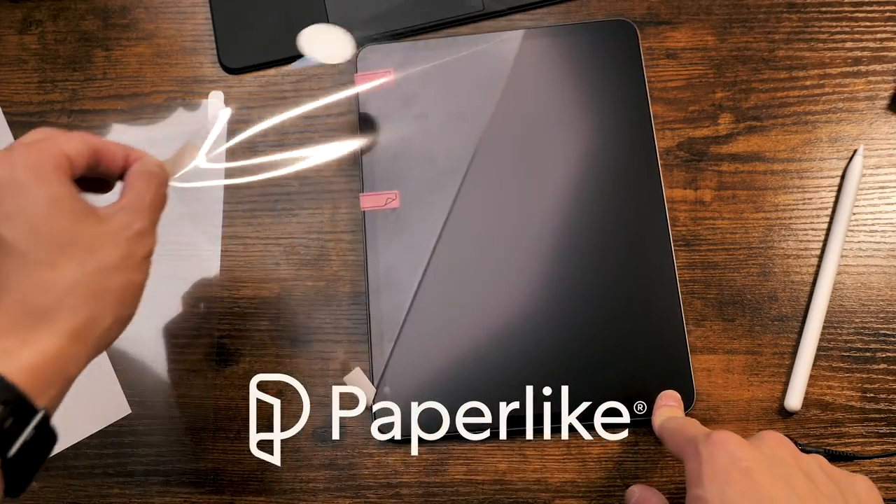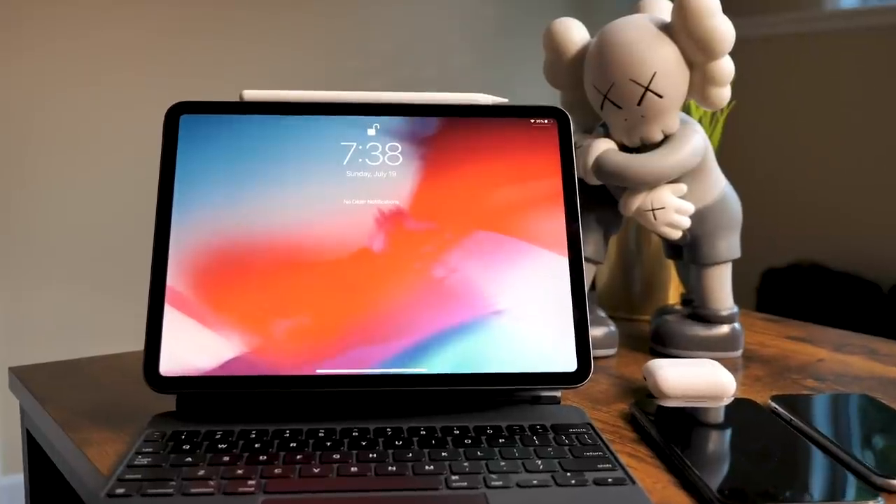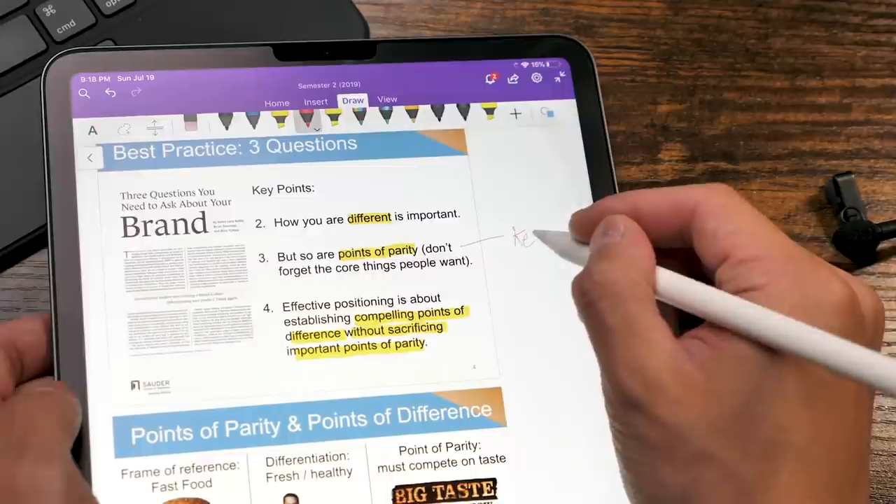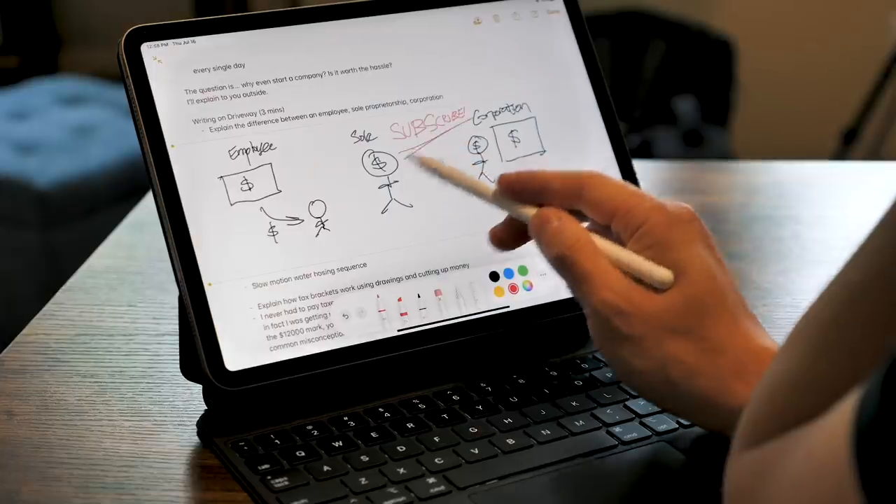This video is sponsored by Paperlike. Hi Go Game, welcome back! These are the 10 reasons to buy an iPad Pro 2020 for this upcoming back to school season. At the end of this video, I'm going to tell you the only reason I will not buy this device and whether or not it can fully replace a laptop. Let's jump into it.